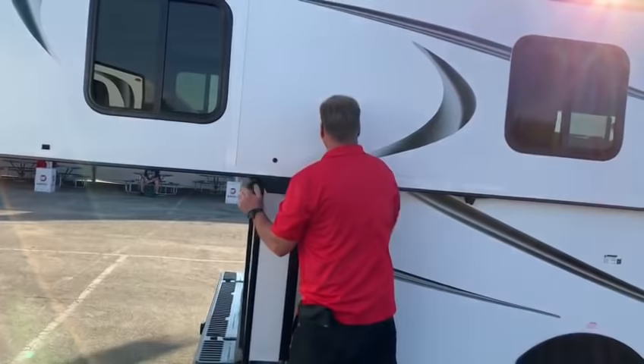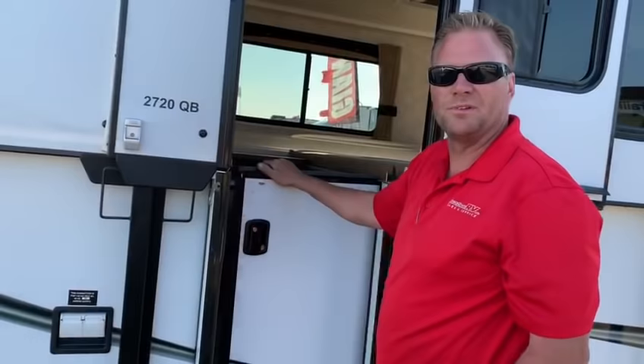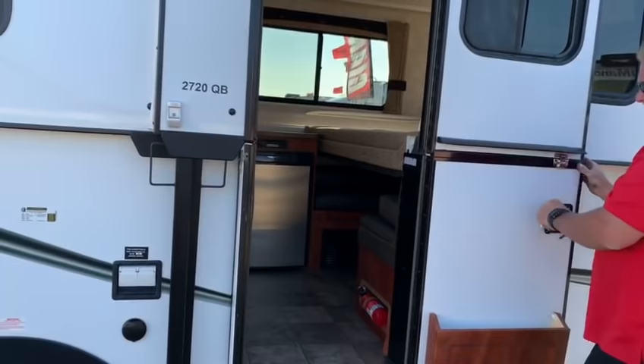What can you tow this with? This one weighs in just under 3,000 pounds, so most any six-cylinder will pull this without any problem. That's awesome. So if you guys don't have a big vehicle, this is it. You can just get one of these.